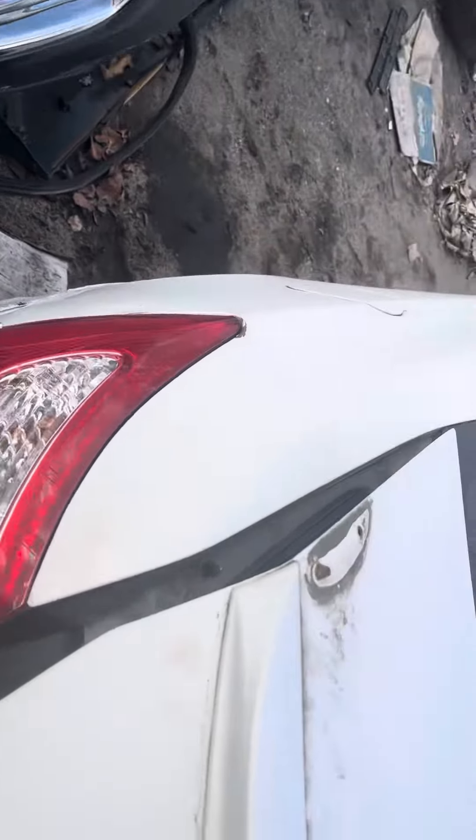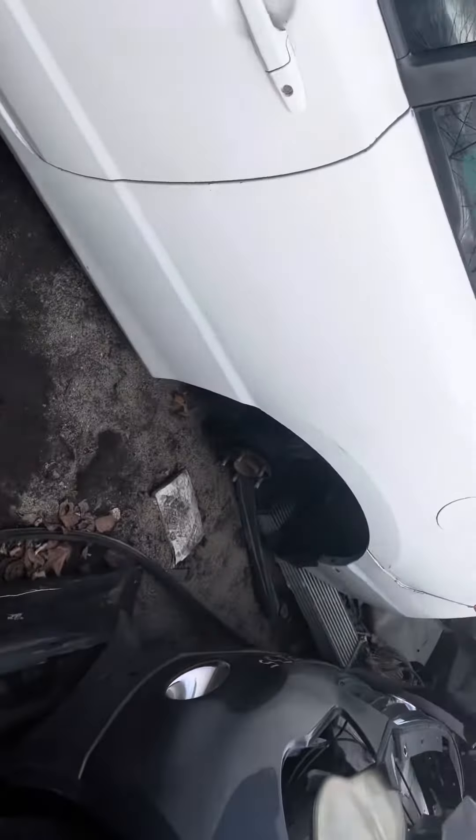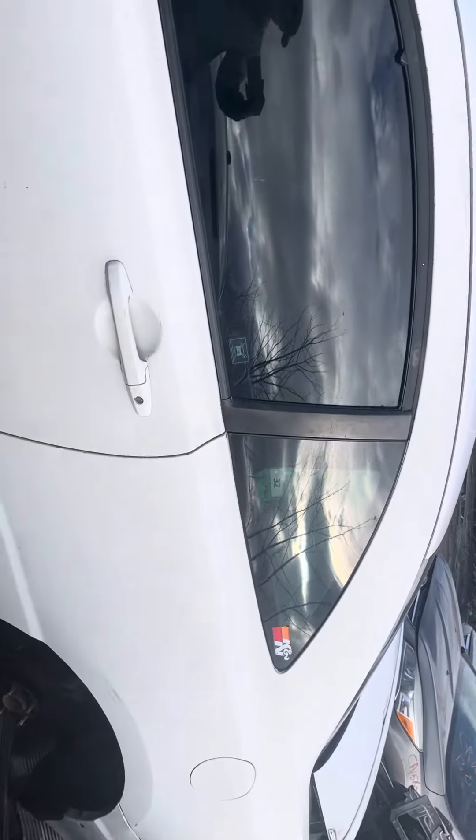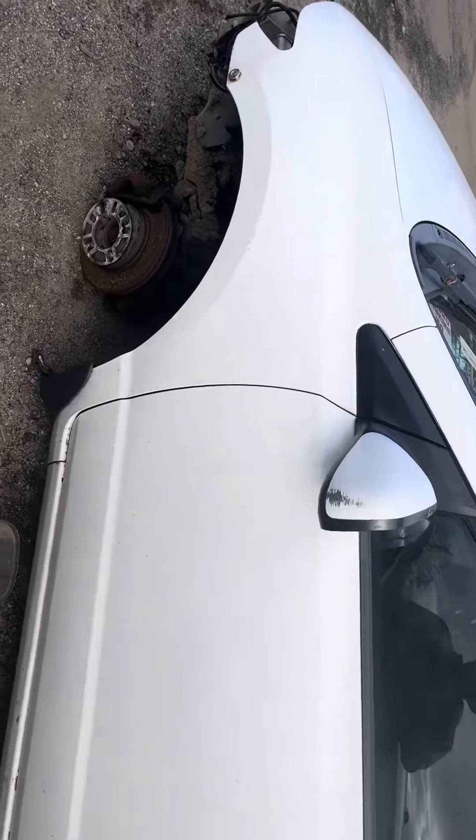The taillight looks good. Paint's starting to fade on the bumper. Quarter and quarter glass both look good. Passenger — or driver door looks good, same with this fender. Glass and mirror made it.